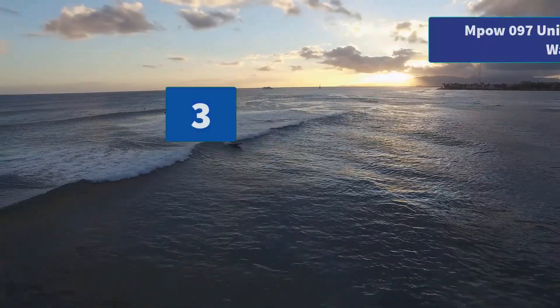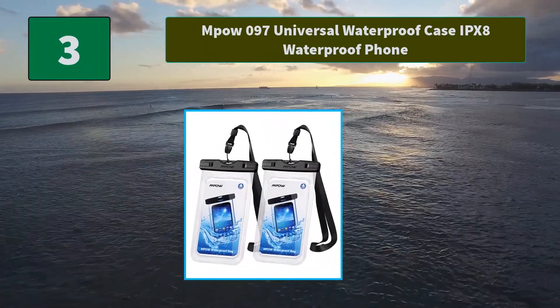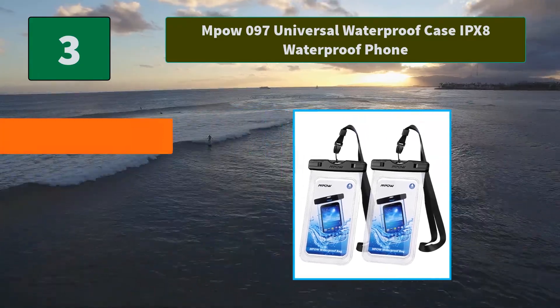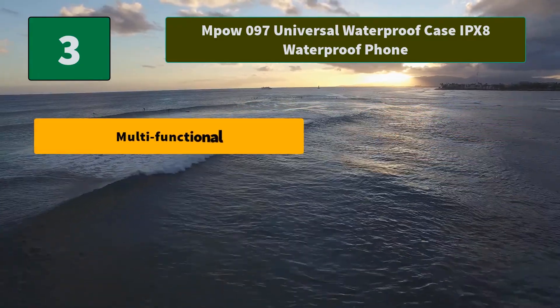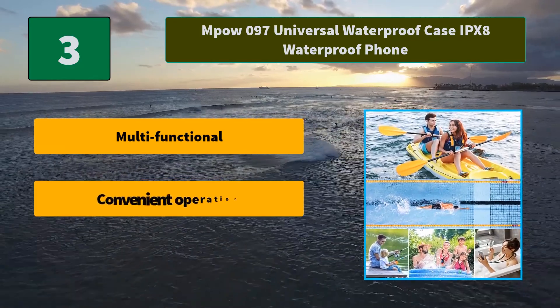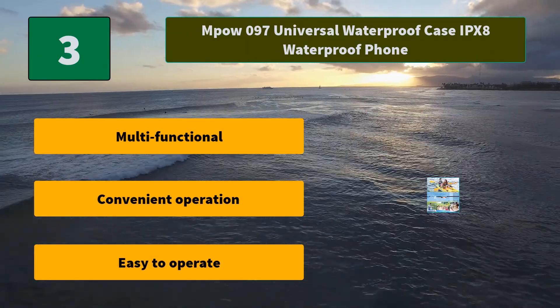Number 3: MPOW 97 Universal Waterproof Case, IPX8 waterproof phone. This waterproof phone cover is designed not to hinder touchscreen use underwater. Transparent cover to not block the camera use. It fits smartphones below 6 inches. Main features: multifunctional, convenient operation, easy to operate.